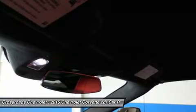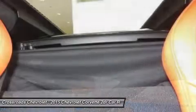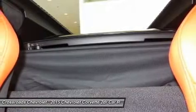Stability control, backup camera, driver airbag, passenger airbag, front side airbag, passenger airbag sensor, navigation from telematics, and more.